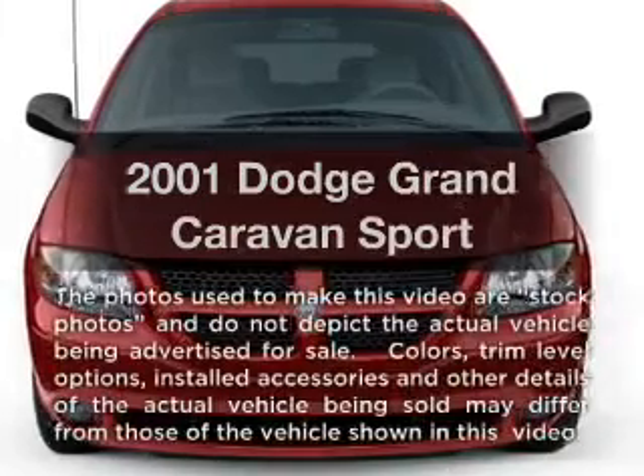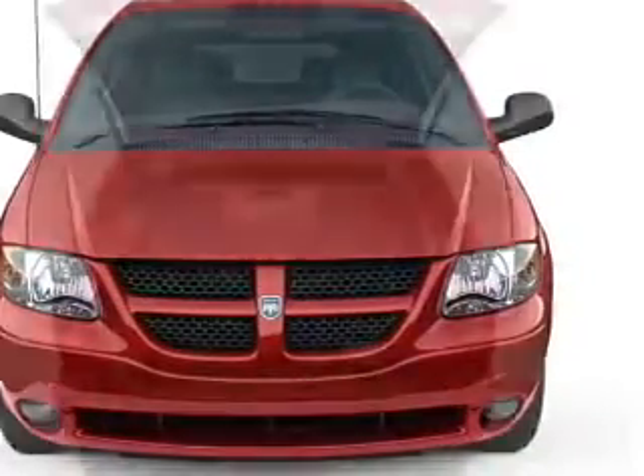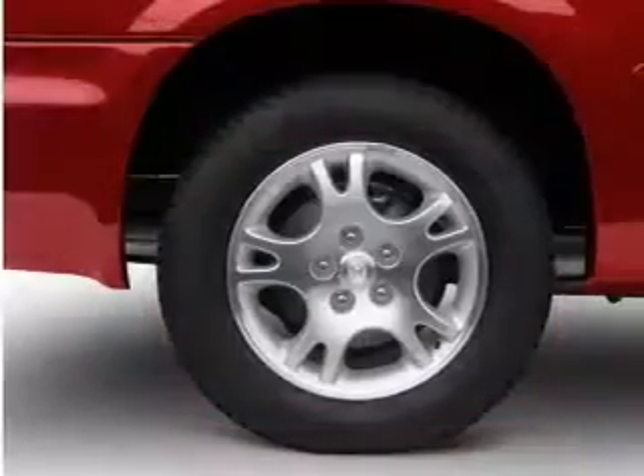Check out this 2001 Dodge Grand Caravan. This is the set of wheels you've been looking for, with a solid 6-cylinder engine that responds smoothly to its automatic transmission. Anti-lock brakes help you bring your vehicle to a safe stop.